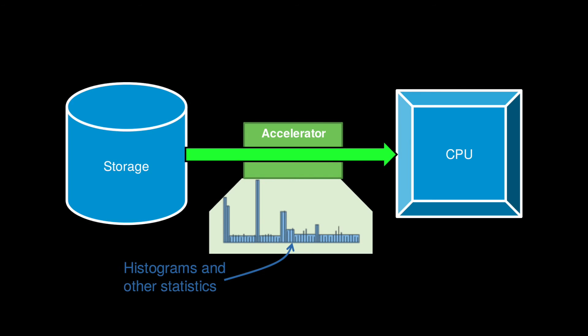An example of such a project that we had in our group is a statistical processor that sits in the data path between storage and the application and computes different statistical properties of the data as it is flowing through. The application, in its turn, can use the information to take better decisions on how to process and to manage the data. The main benefit of using dedicated hardware in this case comes from the fact that it allows us to use the pipeline parallelism inside the algorithm, so we can execute the different steps of the algorithm all in parallel.